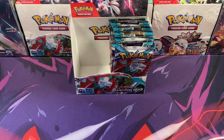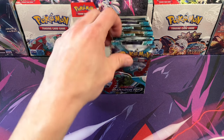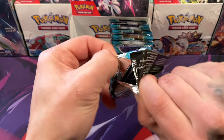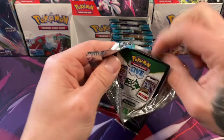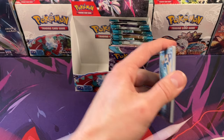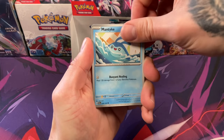We should do a video of your collection, bro, for sure — and your uncle's as well. That'd be a really cool video, so stay tuned for that. If you guys like basketball, let me know down below. But as far as today, we are focused on this Paradox Rift booster box that we acquired from the TikTok Shop.